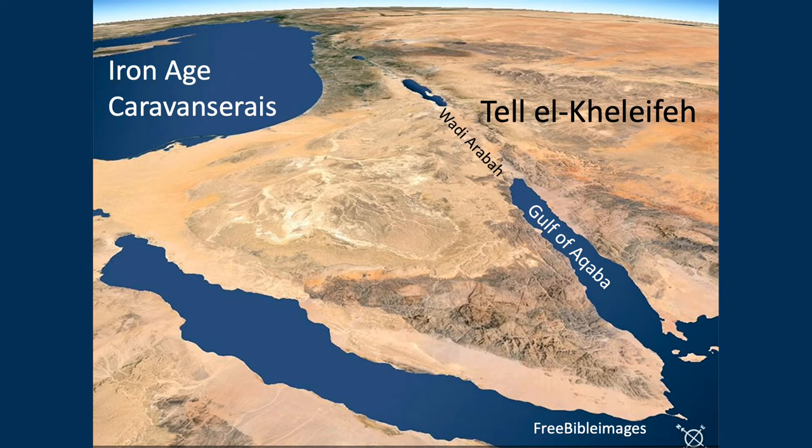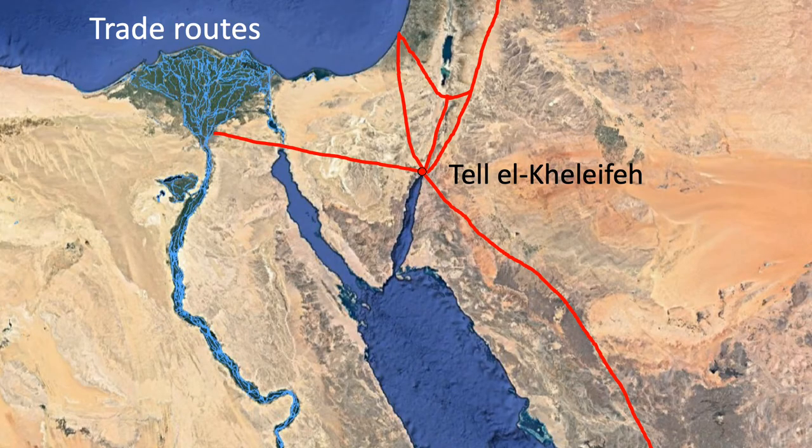Caravanserais probably go back to the Iron Age, but only a few sites have actually been identified as possible caravanserais. One of them is Talal Khalifa. Talal Khalifa also sits at the crossroads of major ancient trade routes, which is another reason to believe it was a caravanserai.